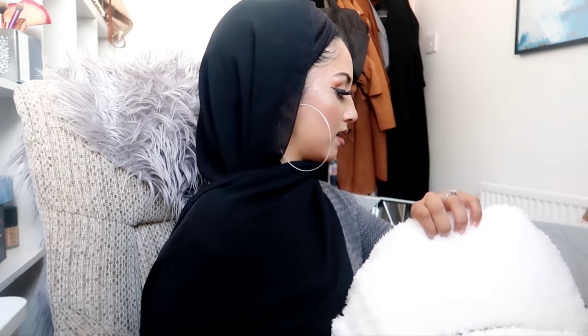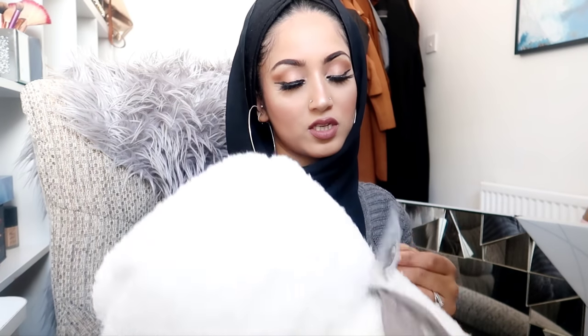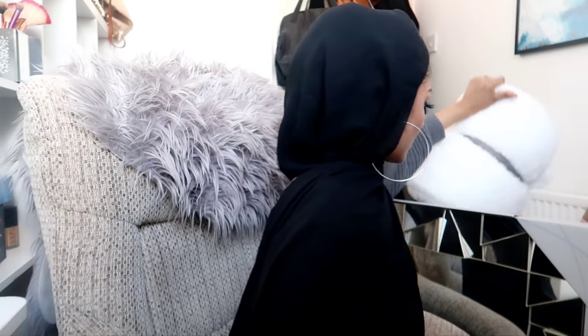Next I've got this teddy fleece throw in the shade ivory. The measurements are 200 by 250 centimeters, so it's perfect for a king-size bed. This is going on my bed in the main bedroom and it was 14.99, not bad. I have a gray throw on my bed at the moment and I'm so over gray right now. My old bedroom in my in-laws was all white and it looked really nice, open and clean, so I'm upgrading to this white.